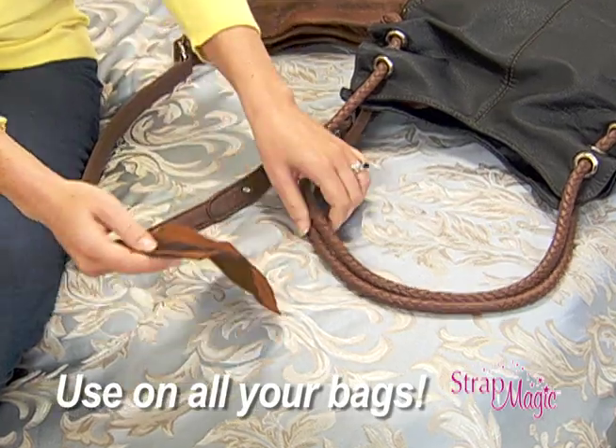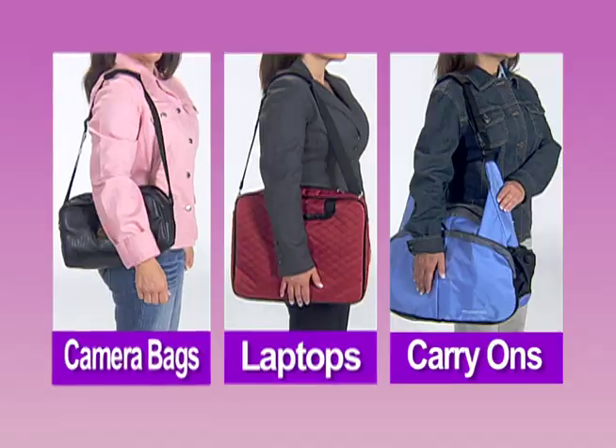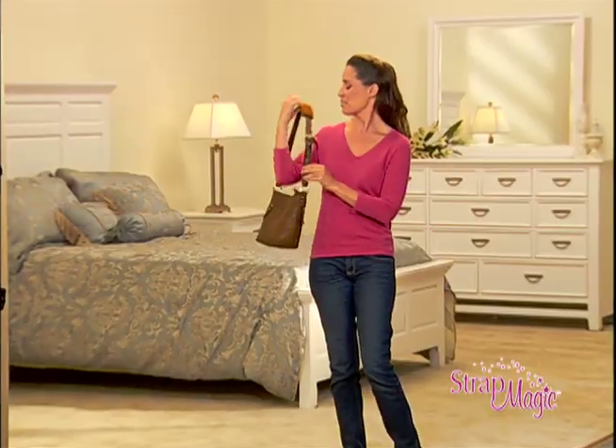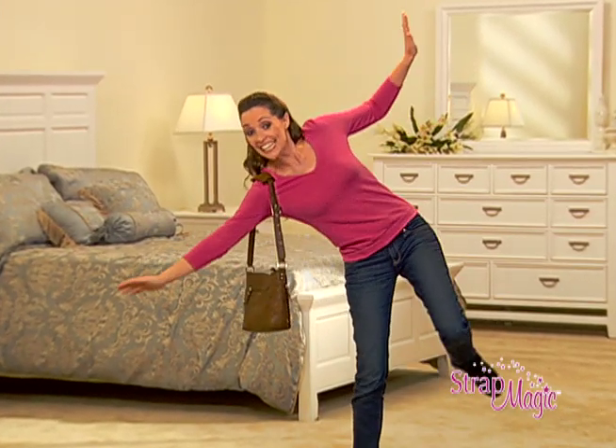Strap Magic switches from one bag to another in just seconds. From camera bags, laptops, and carry-ons to your favorite bag you wear every day, Strap Magic keeps them all magically in place.